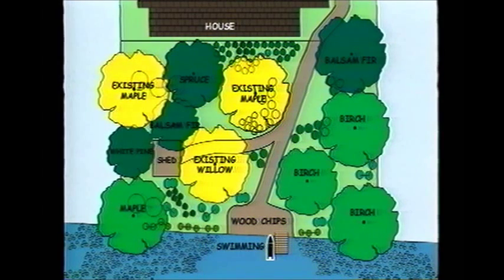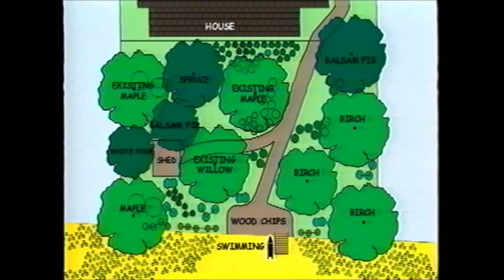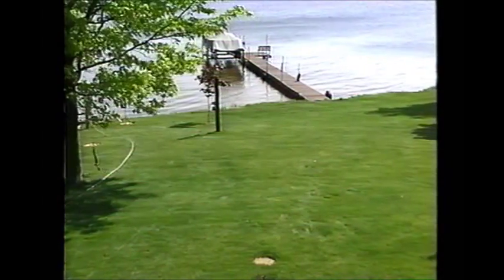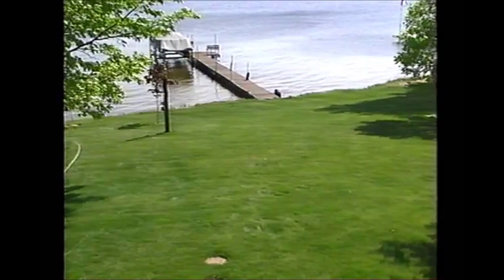Where are the areas of existing native plants that you need to preserve? Where will walking paths be located? And how will you use your shoreline for fishing, swimming, boating, or just as a quiet place to sit? The answers to these questions will help you decide where different types of vegetation should be located on the property.